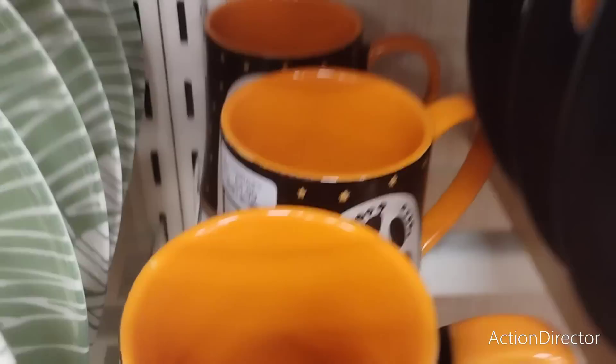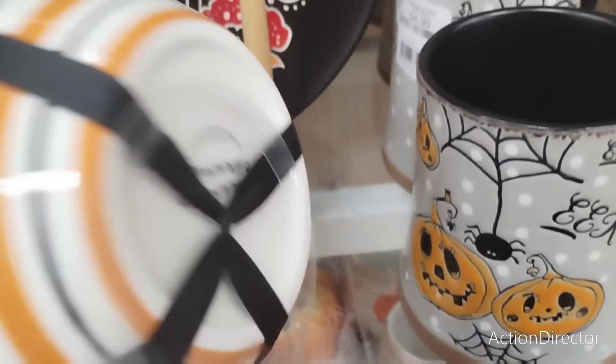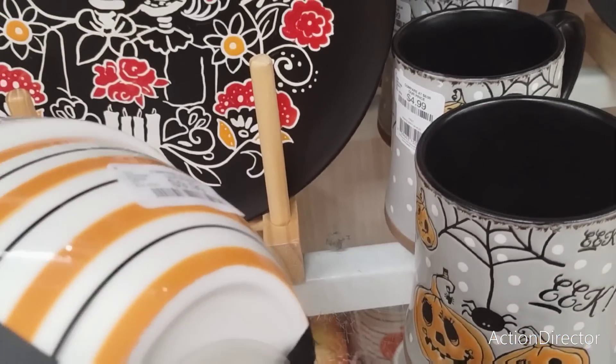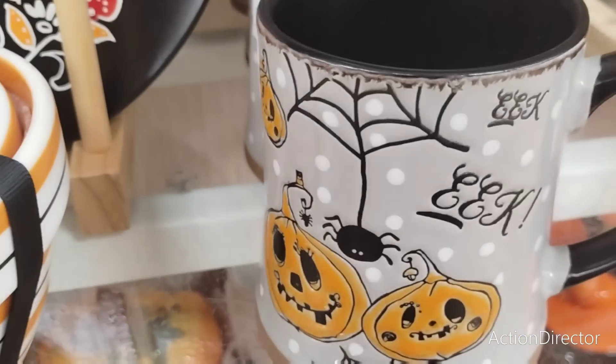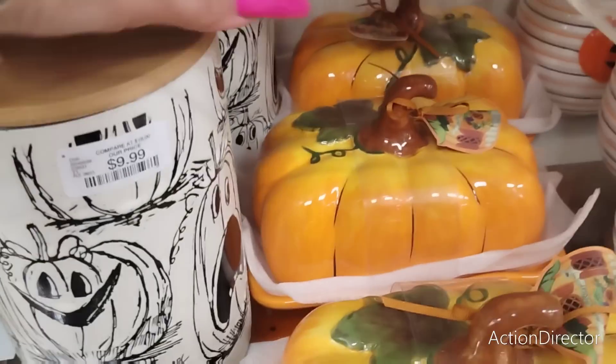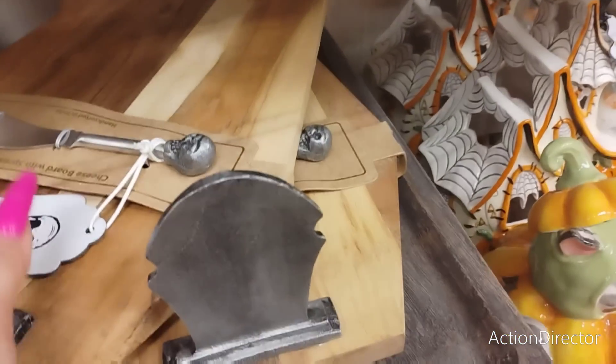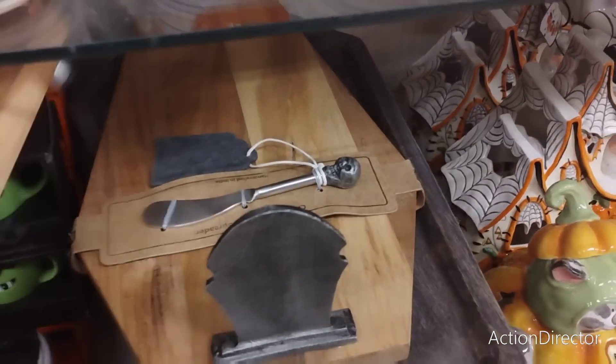These are 4.99 — there are the price tags, don't think I'm making stuff up. Look at these bowls — gorgeous! 9.99. Oh my god, I want one of each. 4.99, how cheap! Look at this charcuterie board with the cheese spreader — it's light by the way. 16.99.